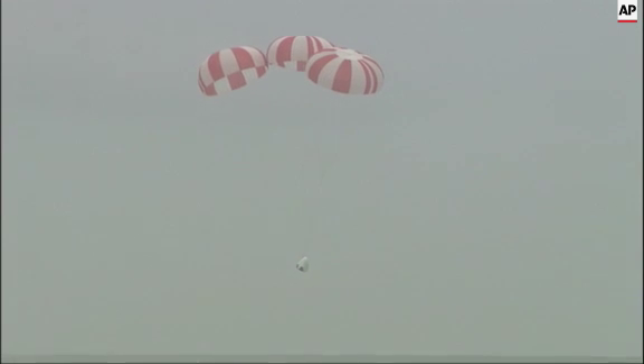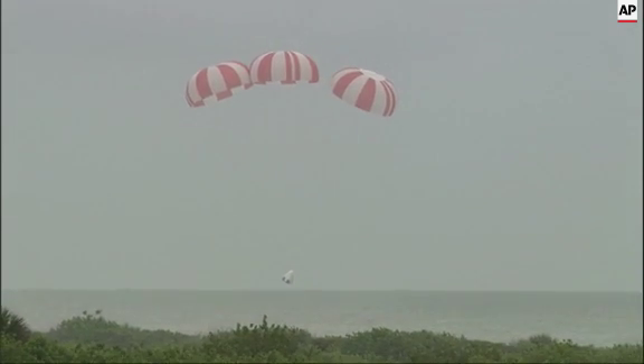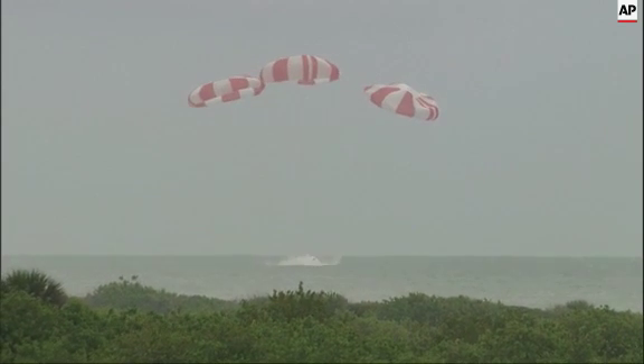Avionics nominal. And we have splashdown.